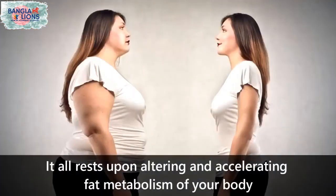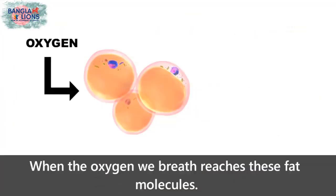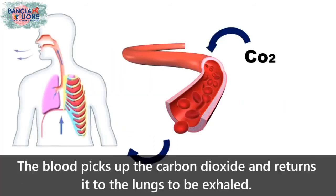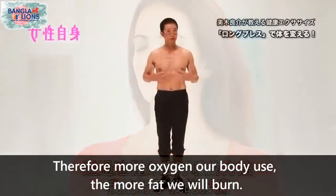It all rests upon altering and accelerating the fat metabolism of your body. Fat is made up of oxygen, carbon, and hydrogen. When the oxygen we breathe reaches these fat molecules, it breaks them down into carbon dioxide and water. The blood then picks up the carbon dioxide and returns it to the lungs to be exhaled. Therefore, the more oxygen our body uses, the more fat we will burn.